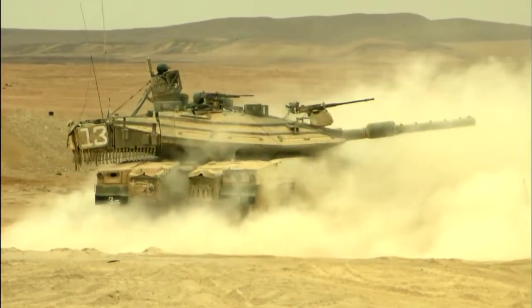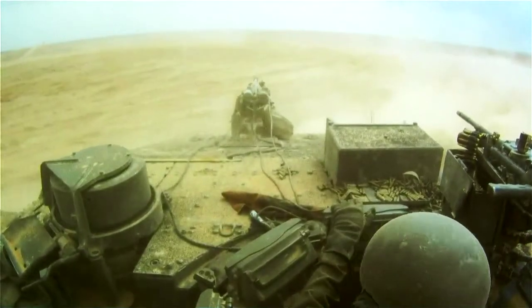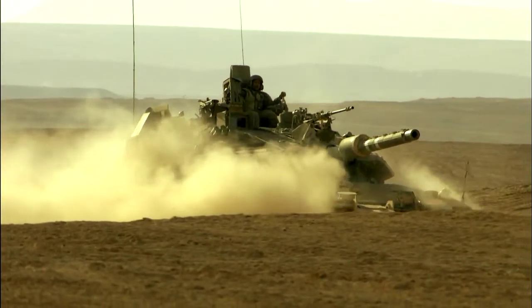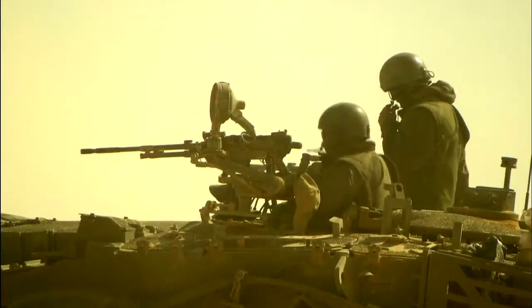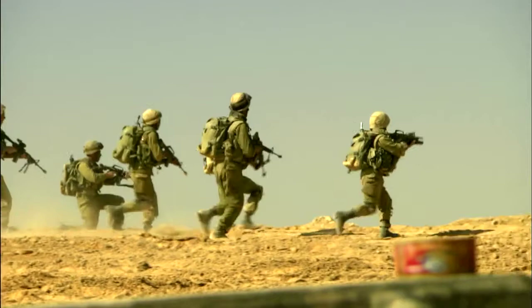But what really puts this tank into the super league of heavy haulers is the complement of eight fully-equipped troops that this monster carries in its belly — a main battle tank and an infantry personnel carrier rolled into one. It can therefore operate like no other vehicle. When this hatch opens and an entire infantry squad races out for close-quarter combat, it's game over.